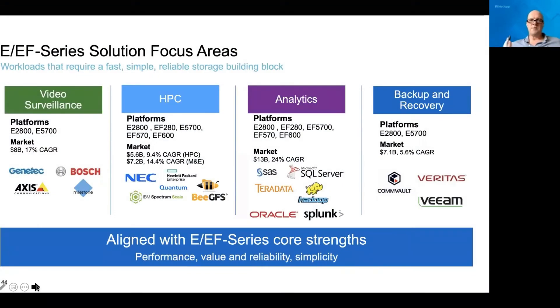The primary use cases for this product are four. First is video surveillance, where you need dense, fast, reliable storage to store multiple tens or hundreds of cameras and their video feeds — including use on the back ends of video editing software. Second is high performance computing, where performance is a big advantage, whether for scalable file systems or analytics back ends such as Splunk or Hadoop. It's also used for backup and recovery, integrated into vendor platforms or attachable as additional storage. I'll focus on video surveillance and backup and recovery.